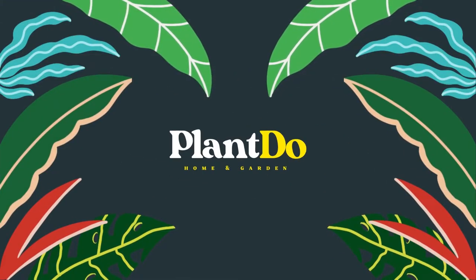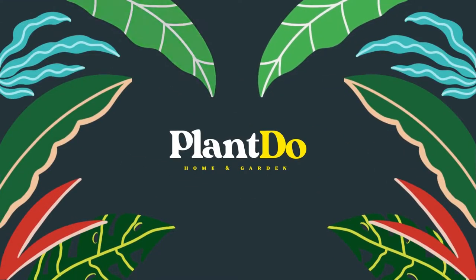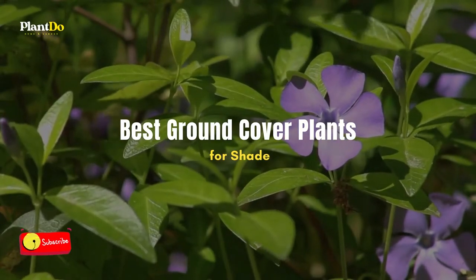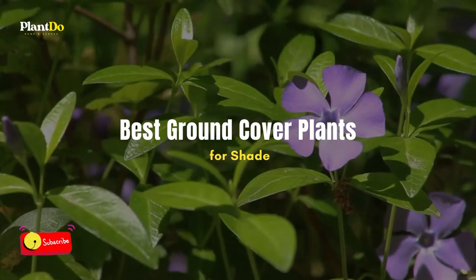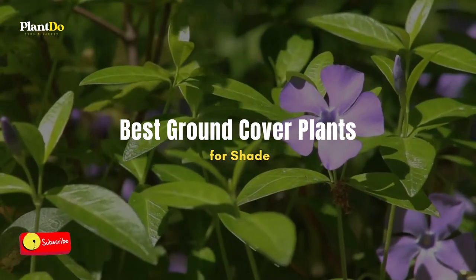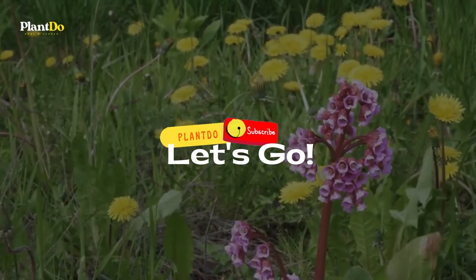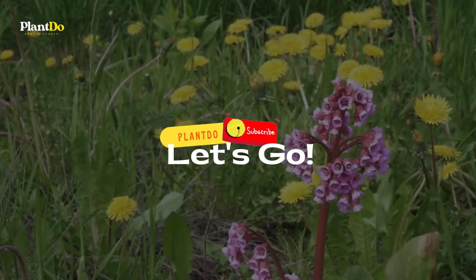Hi, welcome back with me Plant Do Home and Garden. This time, I'll give you a video about best ground cover plants for shade areas. Before we go to the video, don't forget to like and subscribe to support this channel. You can also turn on the bell for more updated videos. Okay, let's go to the video.